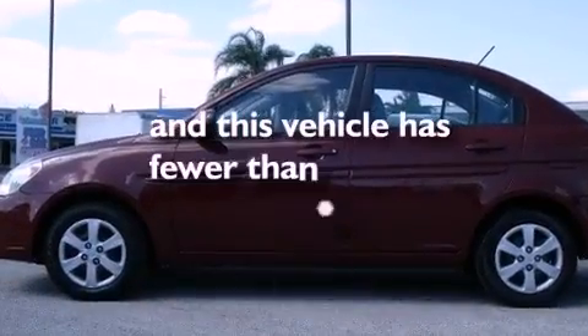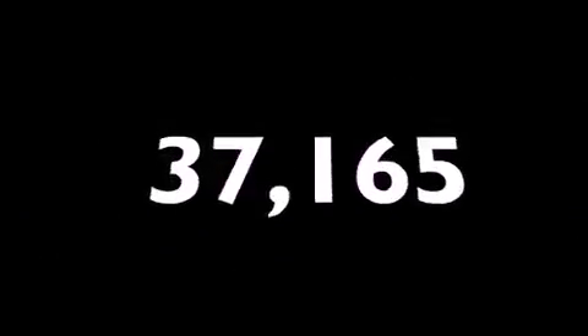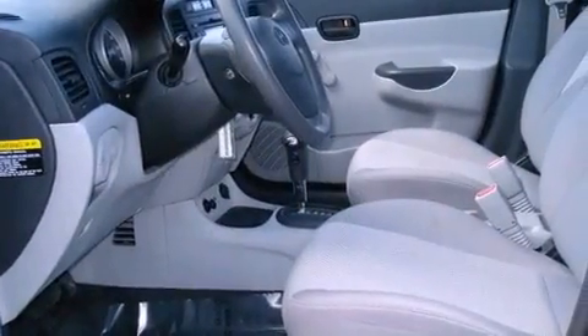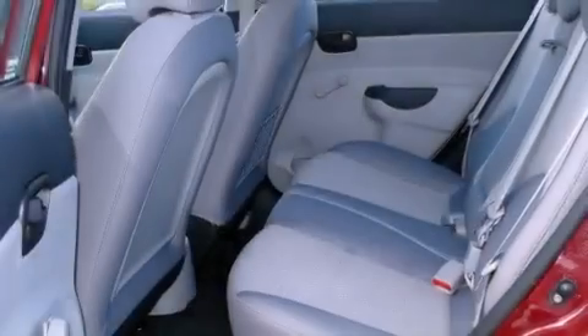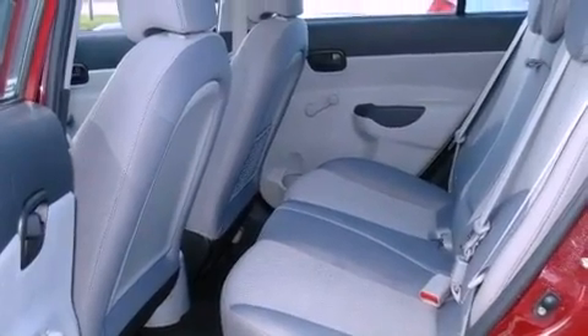This vehicle has fewer than 38,000 miles on the odometer. With an EPA estimated rating of 36 miles per gallon on the highway, fuel efficiency is still high on the list of priorities.